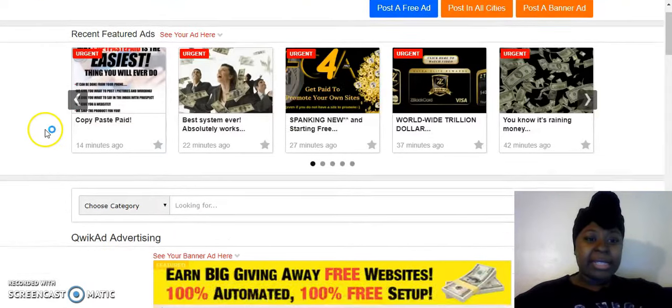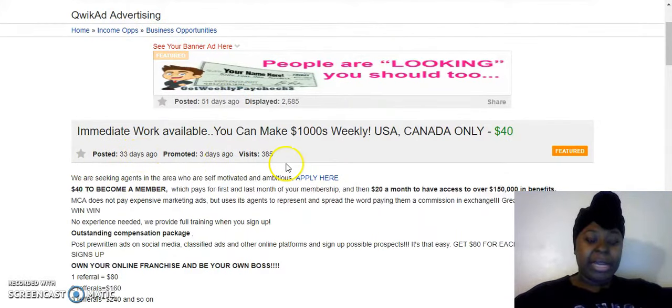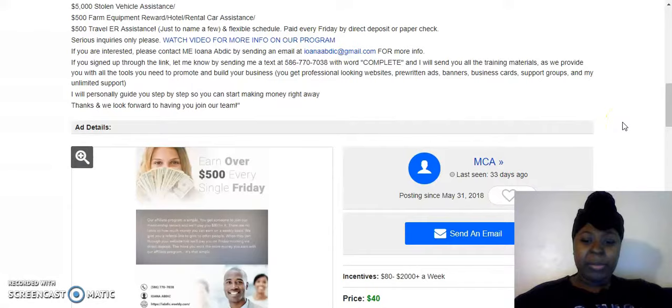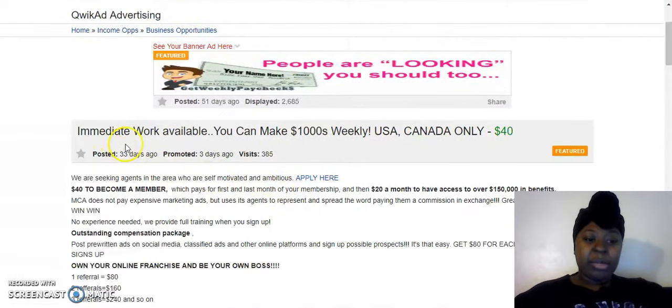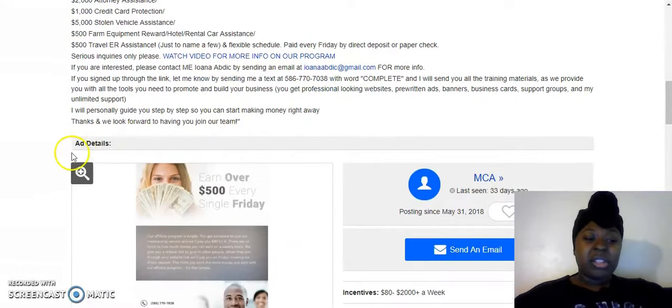Another thing I like is that if you come over here to any post, you can see how many people have visited it. This one was originally posted 33 days ago and promoted again three days ago, and in 33 days this person got 385 people to visit their ad. I think featuring it alone is only nine dollars.